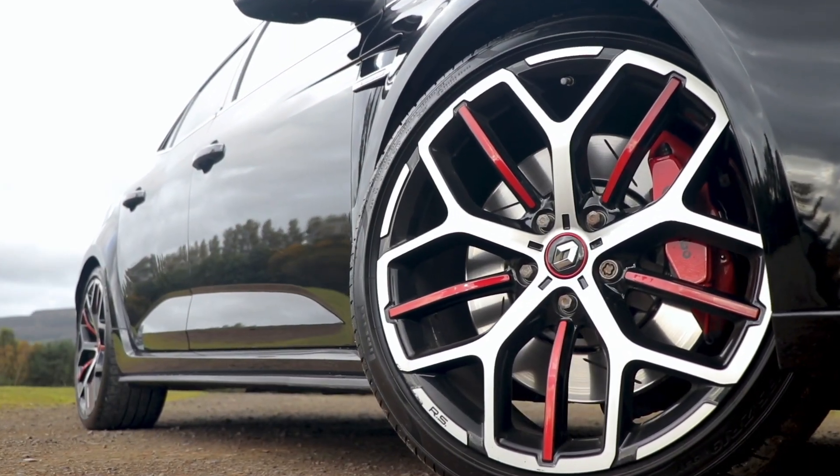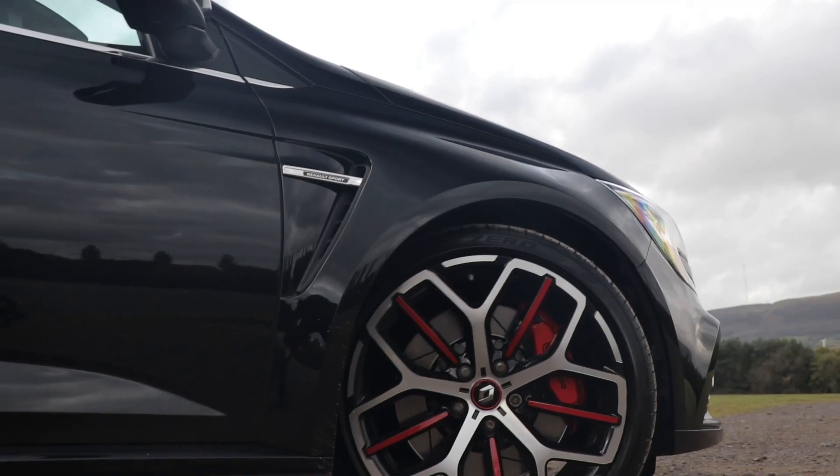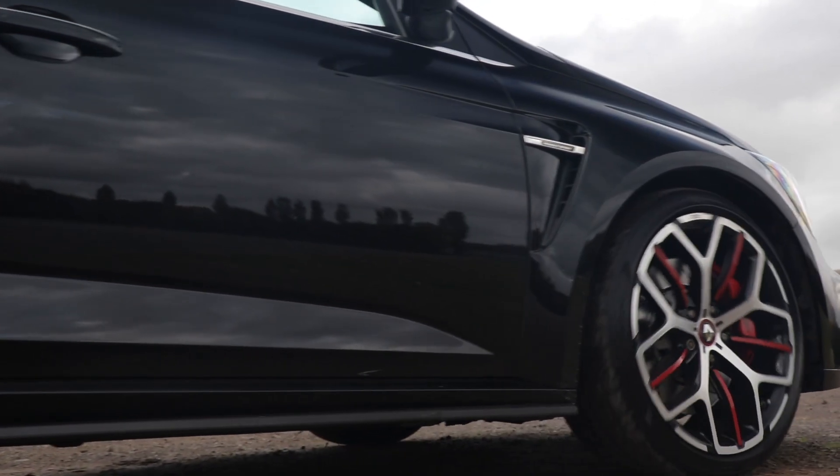The Trophy 300 variant comes with fantastic specification. This particular car has the 19-inch Duraise triple-tone alloy wheels, it has biomaterial brakes, and comes as standard with Renault's fantastic Cup chassis.